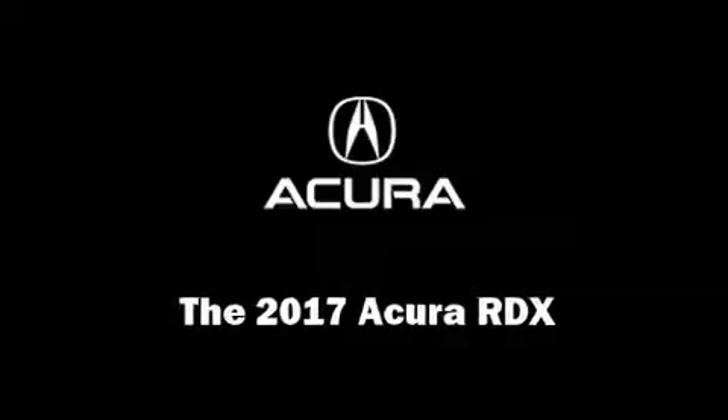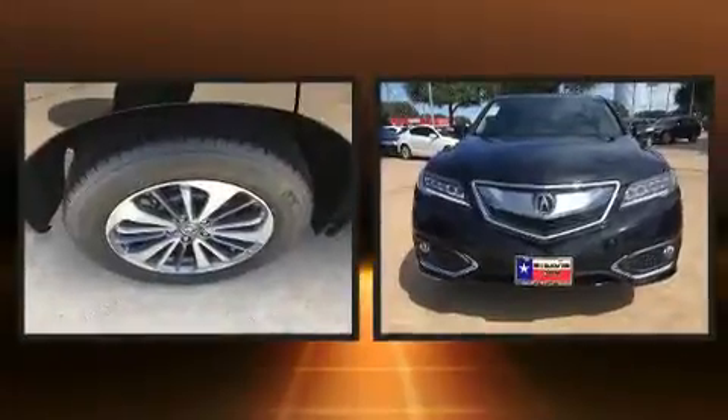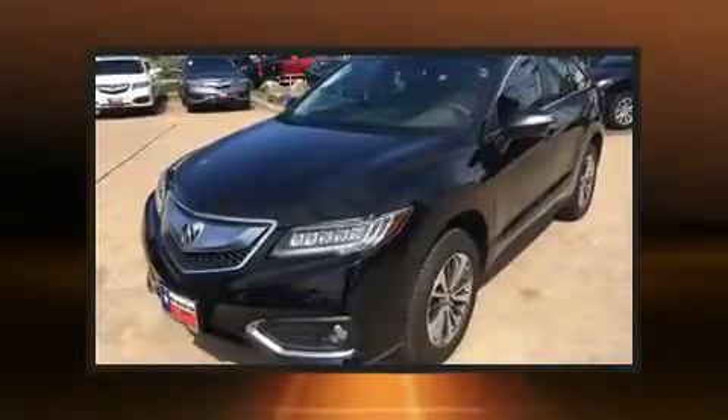Load your family into the 2017 Acura RDX. Smooth gear shifts are achieved thanks to the refined six-cylinder engine, providing a spirited yet composed ride and drive.